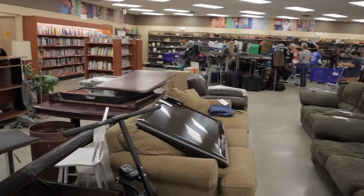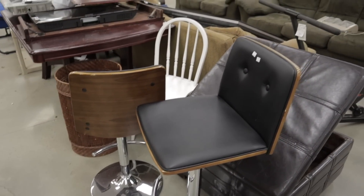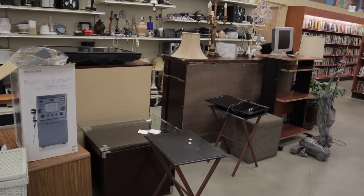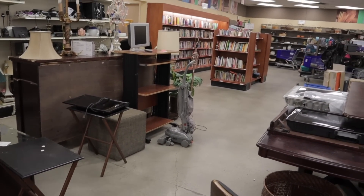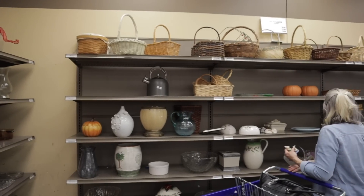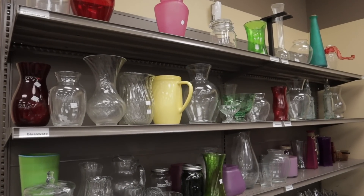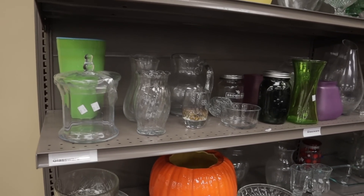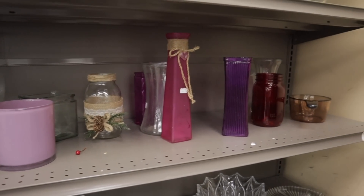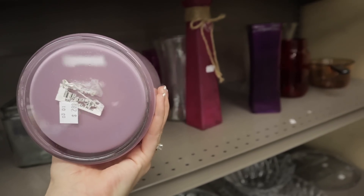Alright, I'm at my first Goodwill — let's see what I can find. I love to check the furniture section to see if I can find any wicker baskets or anything like that for plants. I don't see much in the way of plant stuff in the furniture, so I'm going to go over and check out the wares. It's always nice and fun to take a look in the glassware section to see if I can find anything for propagations, as I've been growing a lot of plants in water lately.